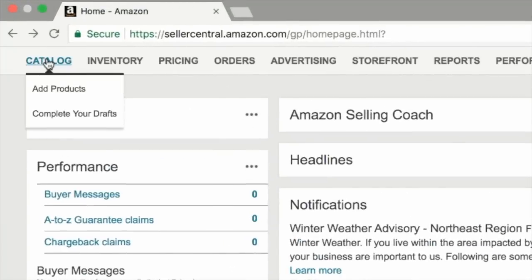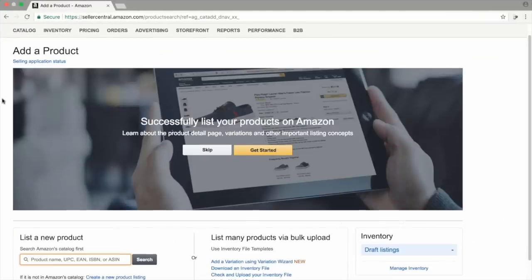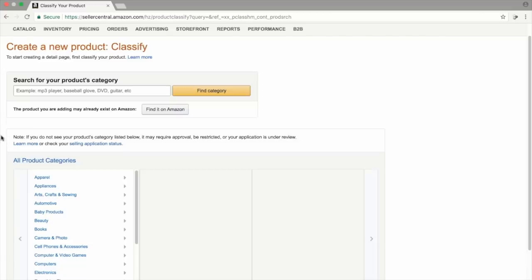Once you've logged in to Seller Central, just put your mouse over Catalog and then click on Add Products. Once you're on the Add a Product page, you want to scroll down, and then where it says List a New Product, you can ignore the search bar and just click on Create a New Product listing underneath. Once you're here, just type in the name of your product into the search bar and click on Find Category. I'm going to use Stainless Steel Soap Dispenser.